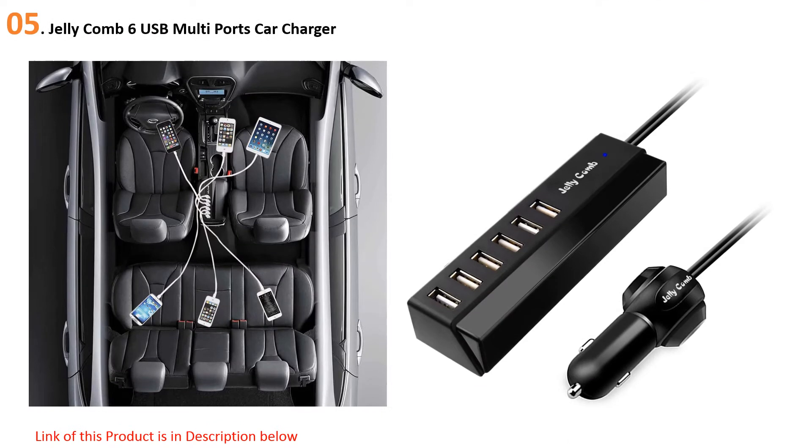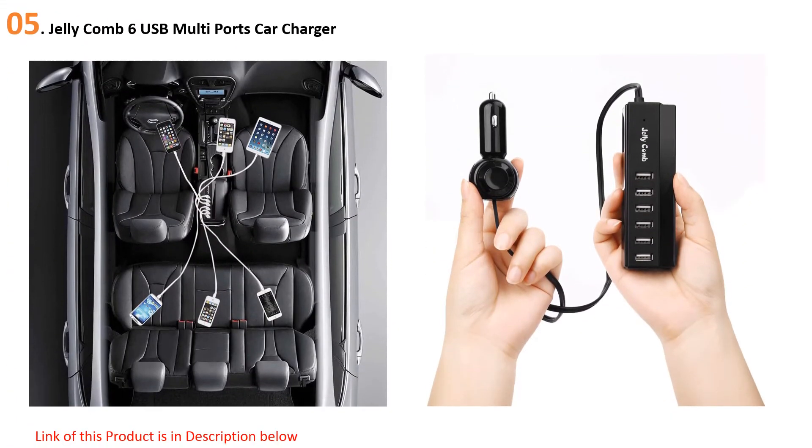Starting our list at number five, the Jellycomb six USB multi-port car charger with blazing 65W rapid charging supports up to six devices. There's no better car charger for your family. One of its most unique features is its smart identification technology that recognizes your device and distributes the maximum charge current possible, with its 2.4A per USB output.